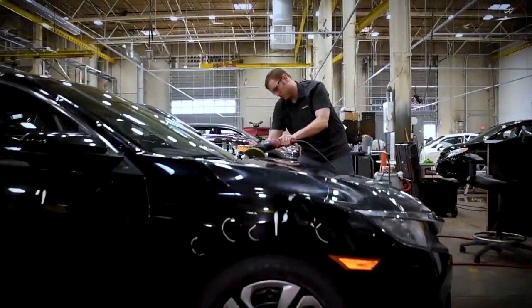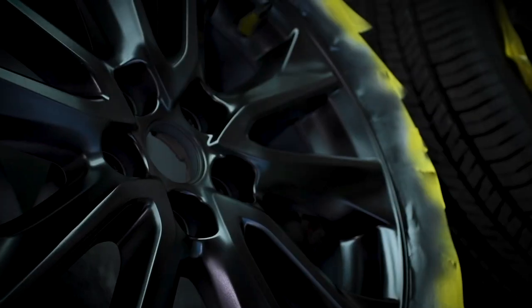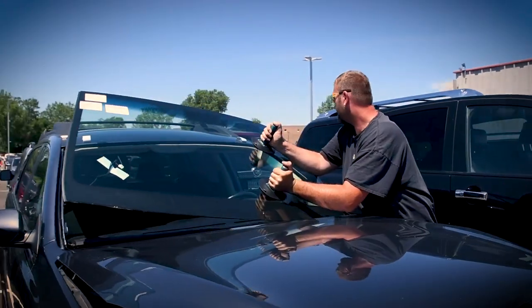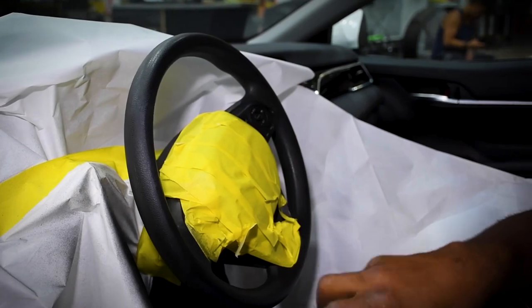Services like PDR, aero wheel repair, windshield repair or replacement, paint booth, paint touch-ups, and buffing. We even perform interior trim repair if there is damage.